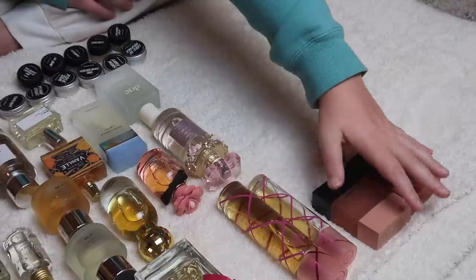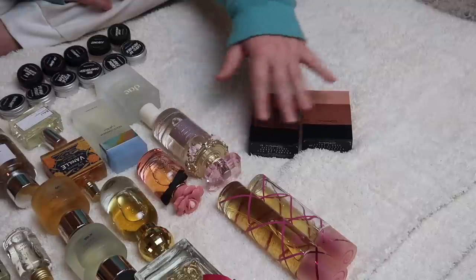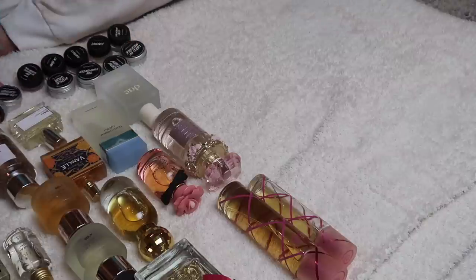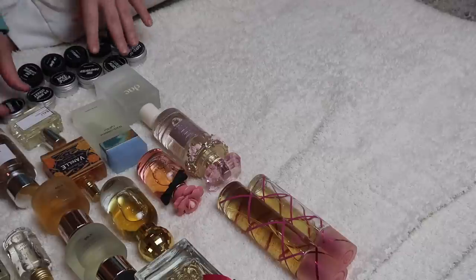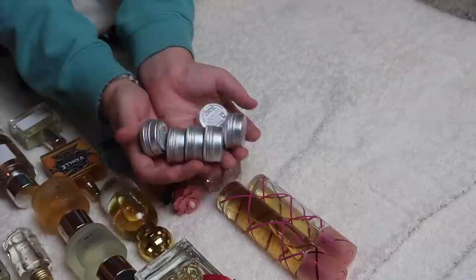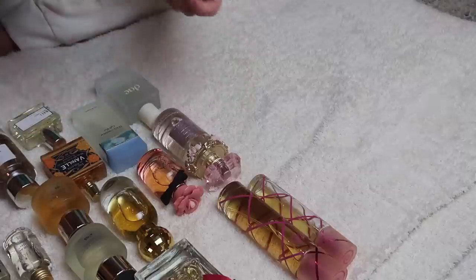I have both of my MAC fragrances which are both going to stay — Velvet Teddy and Creme de Nude. I love both of these so much. I have some solid perfumes down here from Lush. These bigger ones are so old — this one for example was made in 2016. It still smells incredible but six years old going on seven is probably old enough, so I'm going to go ahead and declutter all of these but I am going to keep my newer ones.